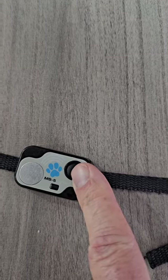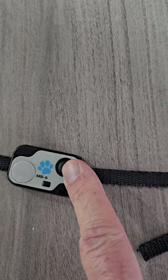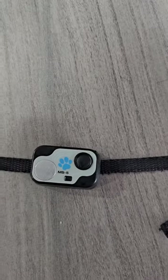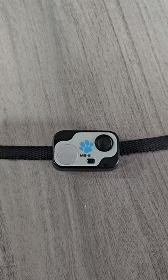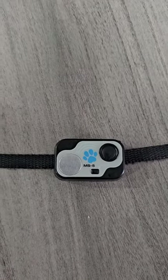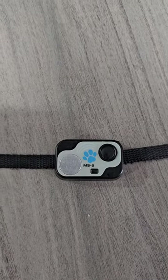This is my review of the Hi-Tech Pet Microsonic 5 Water-Resistant Collar with Transmitter, the MS-5. You can see my review of the automatic dog door that this goes with. We have owned the door and these collars now for almost three years. They work great.